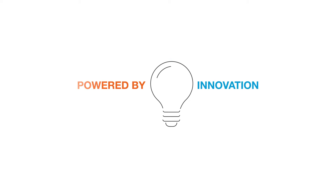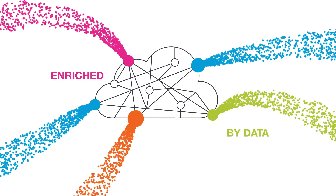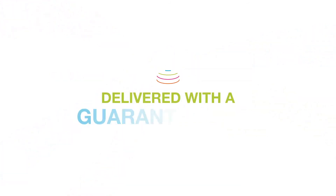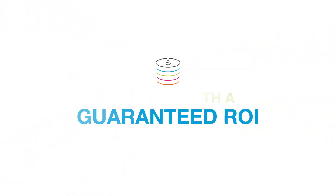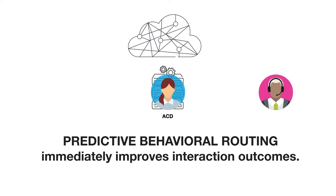Powered by innovation, patented with personality, enriched by data, and delivered with a guaranteed ROI, predictive behavioral routing enables enterprises to immediately improve interaction outcomes.